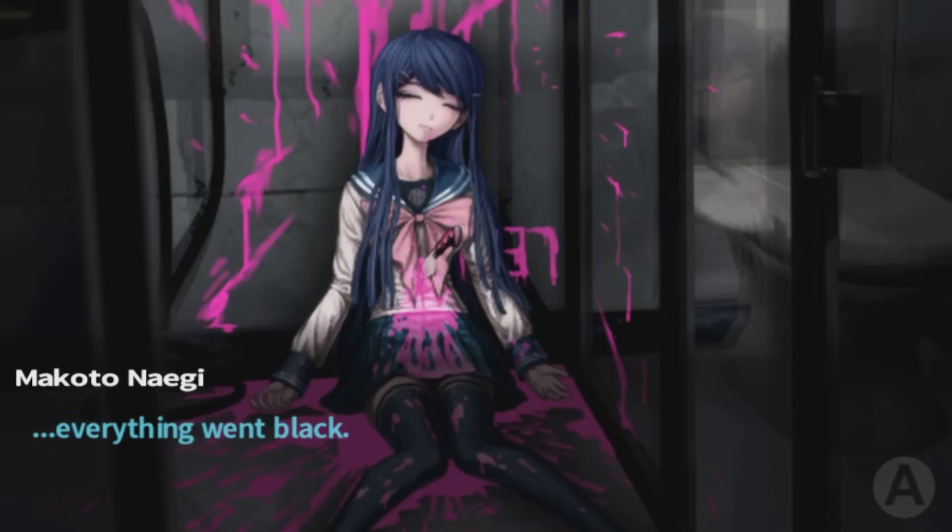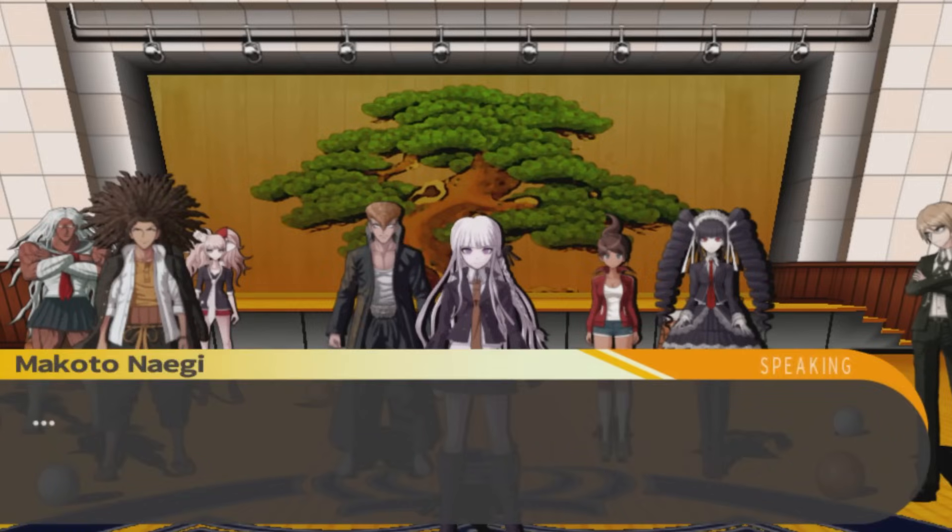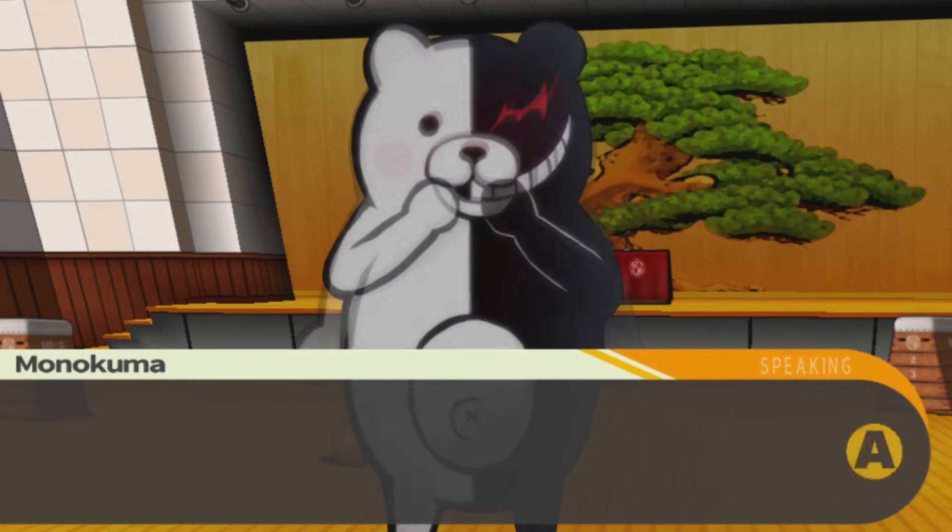Grief-stricken and terrified, Naegi passes out almost instantly upon seeing the corpse — don't blame him — and awakens in the gym, where Monokuma outlines the whole class trial thing mentioned earlier. That's another important thing: he didn't mention that until now. During the first lovely gym tutorial to their school life, Monokuma only mentions the killing part, not the mock court trial where your life is on the line part, which means the culprit of this first murder had no idea their every action was going to be under such scrutiny and ultimately putting them at risk for execution.